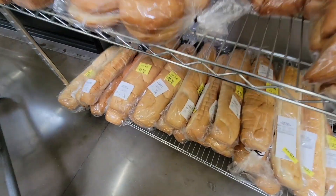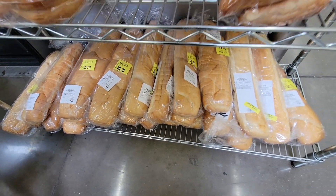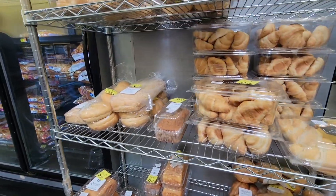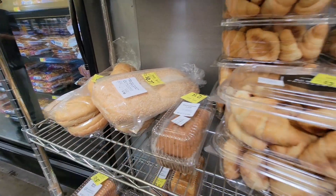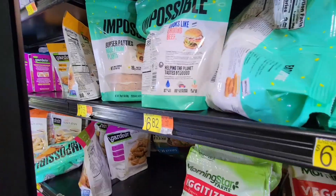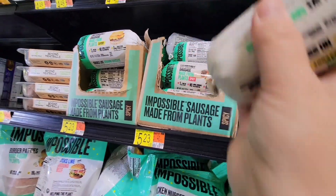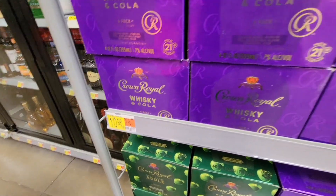There's a nice section of day-old bread at discounted prices - about 70 cents to 77 cents each, normally a dollar or two. Not bad if you're going to use them the same day. I was going to grab the impossible burgers but the sausage has gone up to $5.23 - everything has definitely gone up in price.